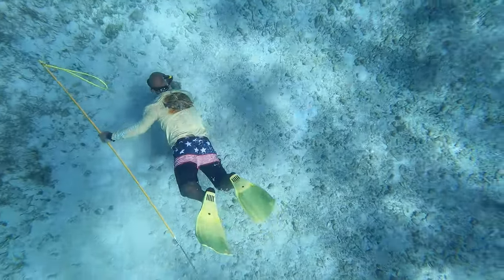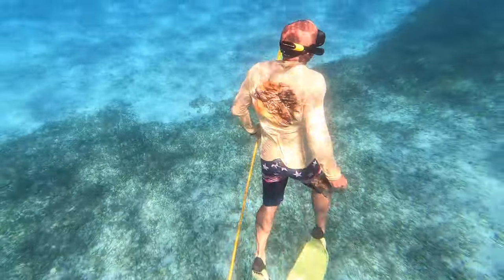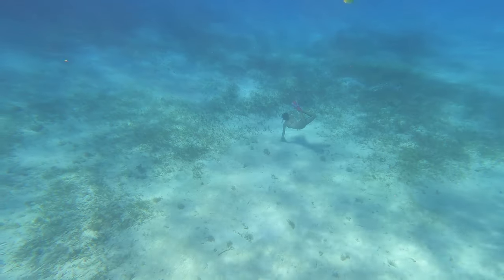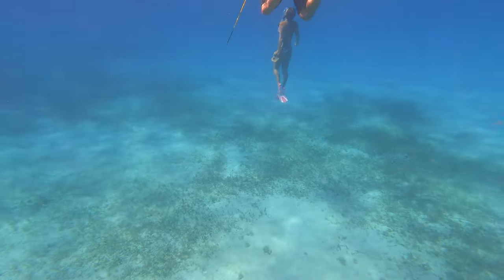We traveled about 10 more miles to the north past Memory Rock, and we just came into a whole pile of conch. We ended up getting all the conch for us and another boat together — it was an epic time. We had all the kids diving and grabbing conch. It was really awesome. The water was super clear and about 20 feet deep.